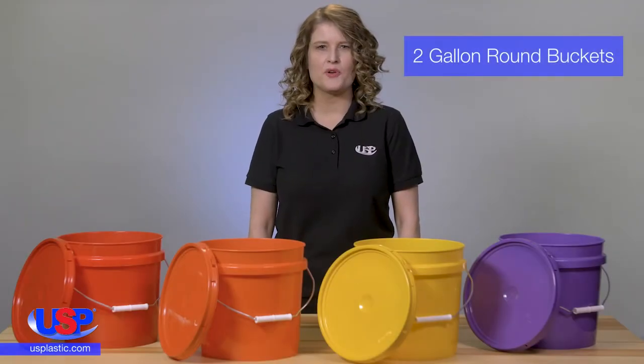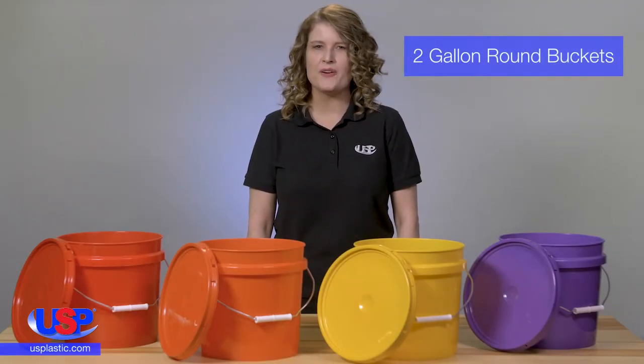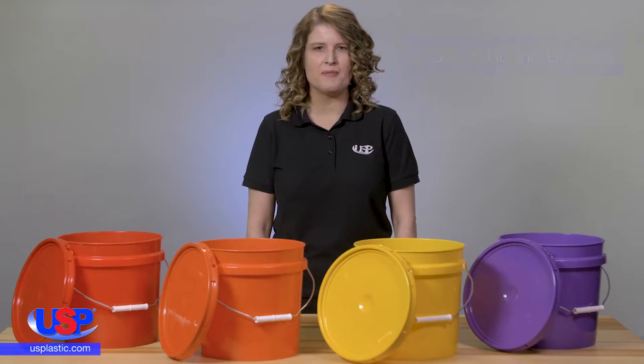U.S. Plastic is your source for round plastic buckets. We carry a huge line of round buckets in many different sizes and colors. Today, we're going to spotlight the 2-gallon HDPE colored buckets and lids.